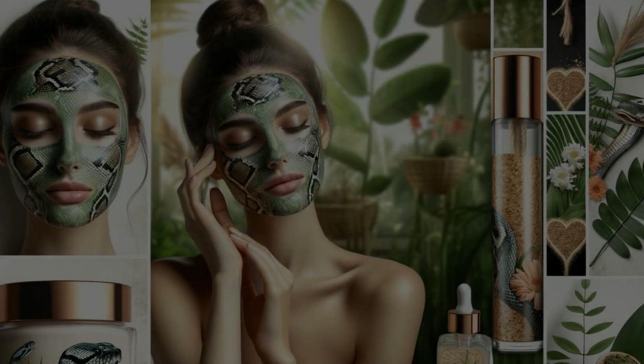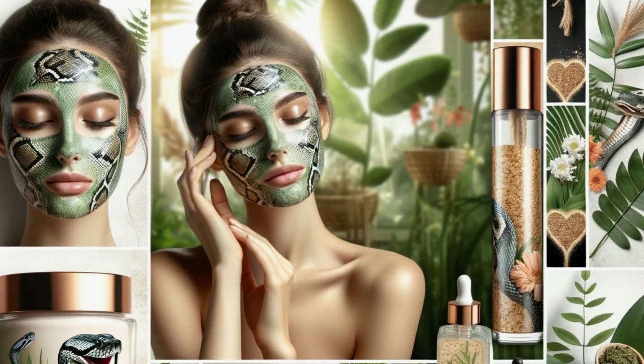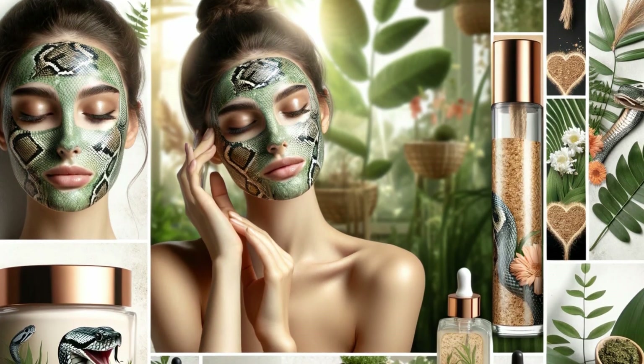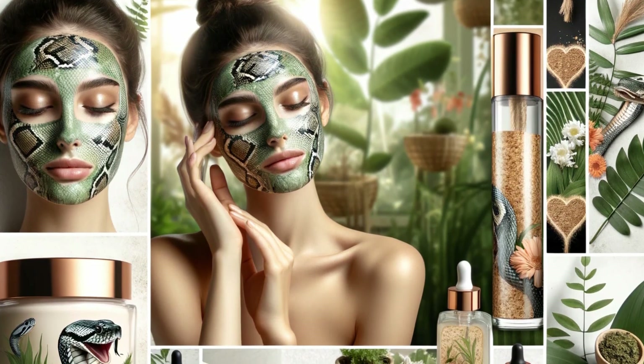Just as the snake sheds its old skin to reveal a fresh layer beneath, our skincare routine begins with exfoliation and deep cleansing. Look for gentle exfoliating scrubs or masks with natural ingredients like fruit enzymes or rice powder.